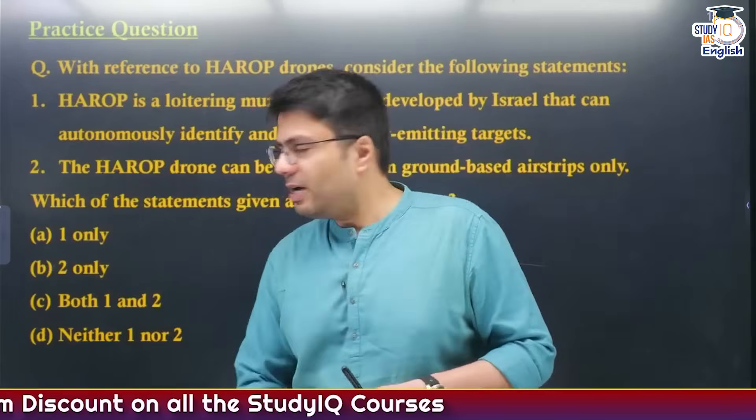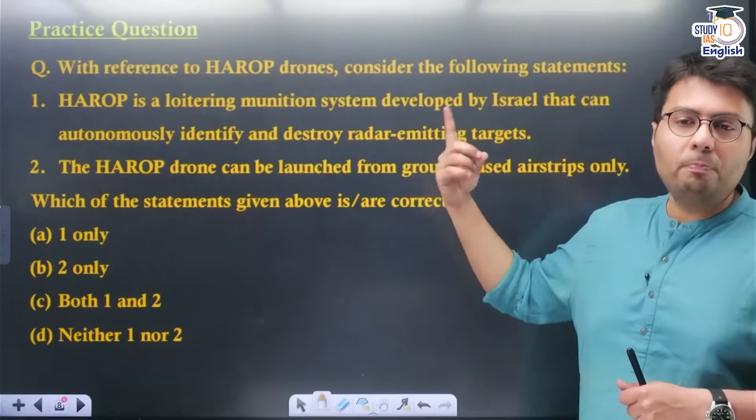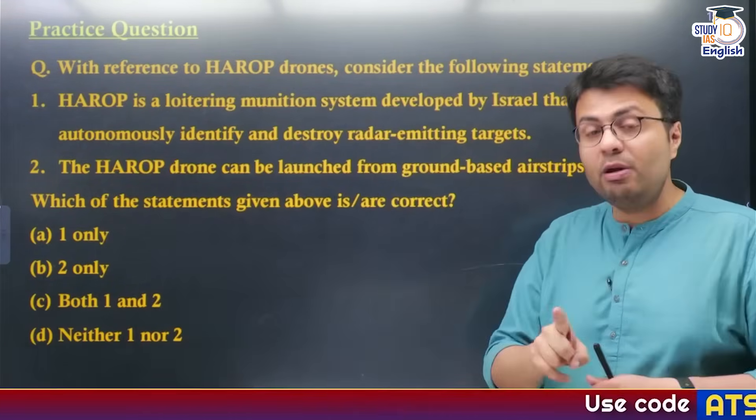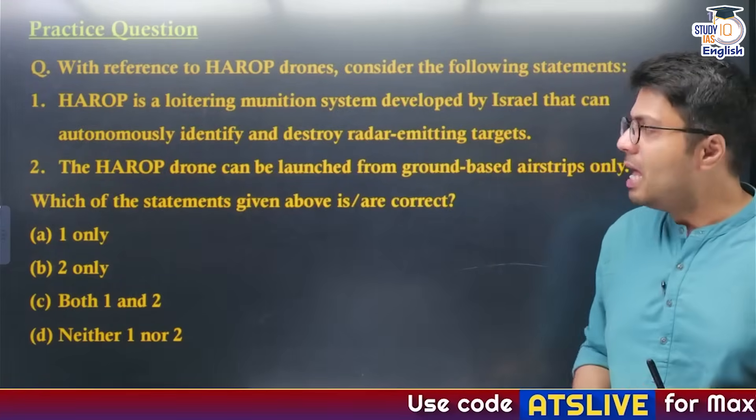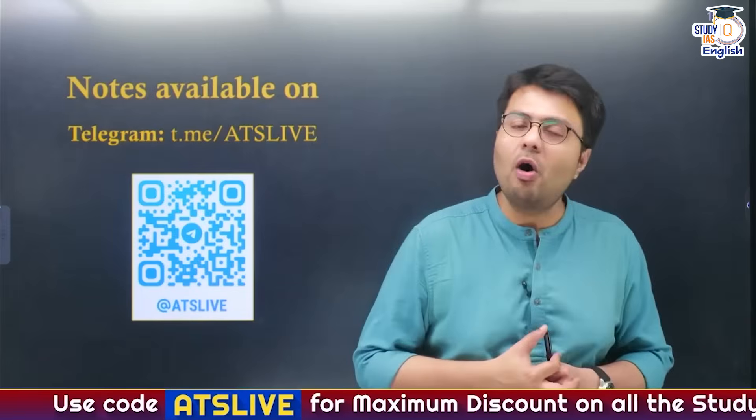These are all related to today's discussion. I have curated a special question on Harab drones, so please solve it and let me know the correct answer in the comment section. If you want to download the notes, as usual they will be available on my Telegram channel.